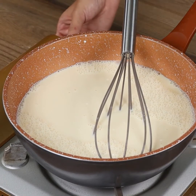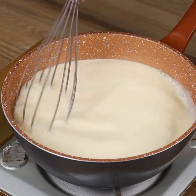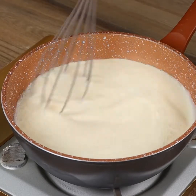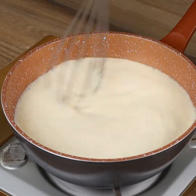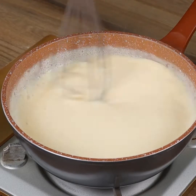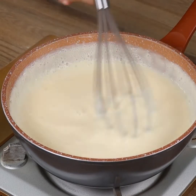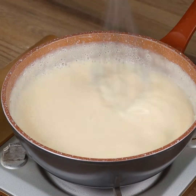Now turn the heat on minimum and keep stirring until it starts to thicken! This is the right texture! Take the pot off the stove and put it aside.